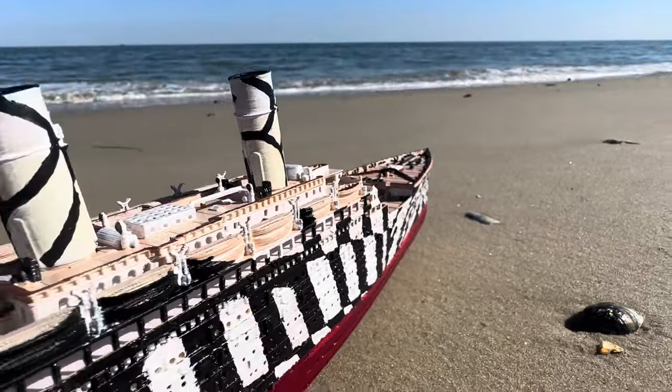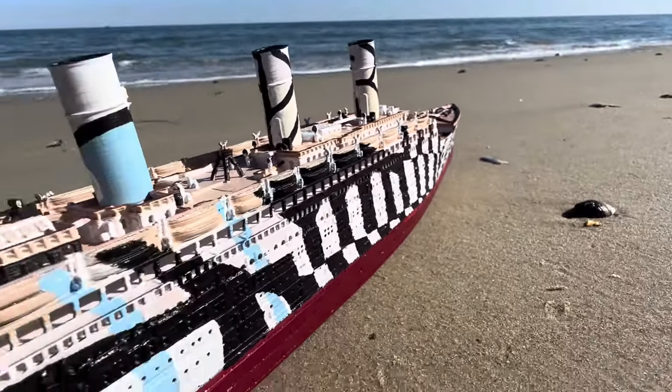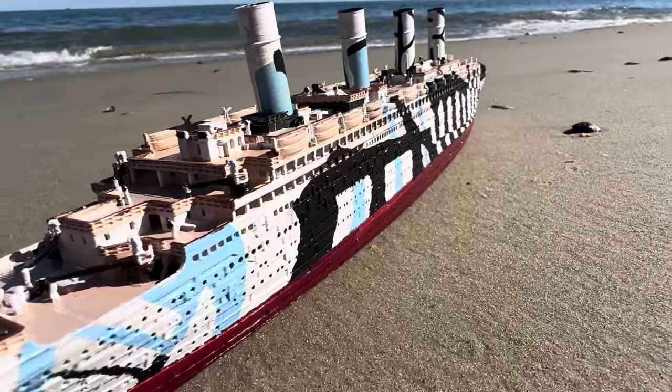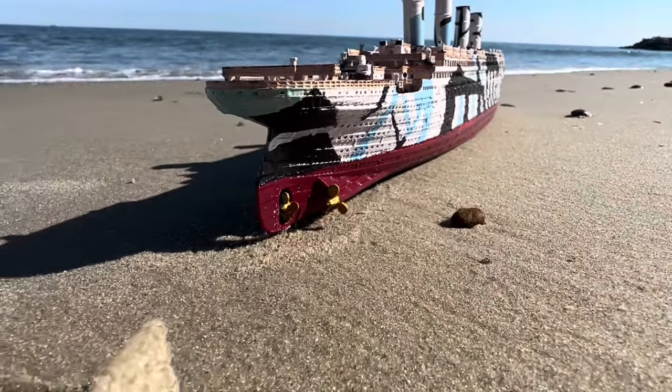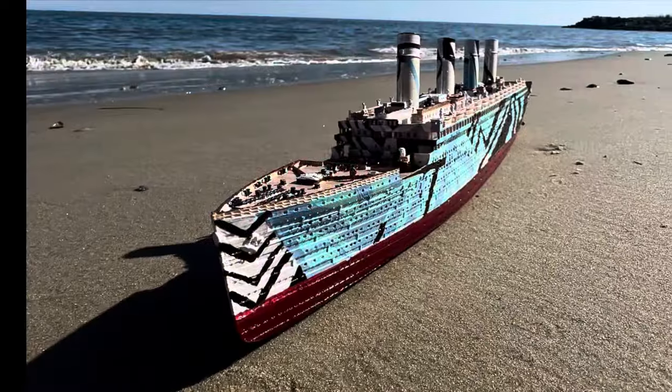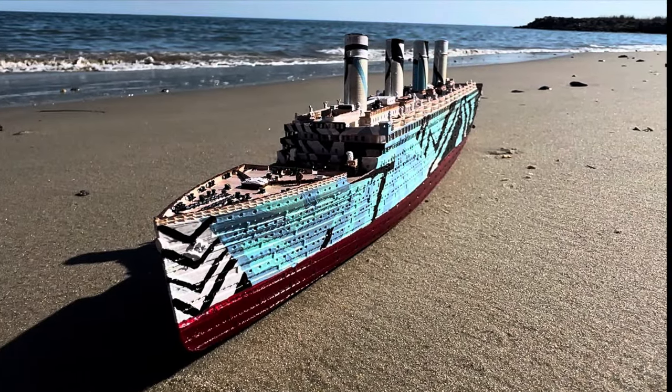Shortly after, the war was over, and it was calculated that HMT Olympic had carried 201,000 troops and sailed over 184,000 miles, earning her the nickname Old Reliable.